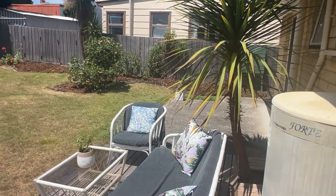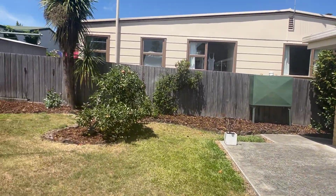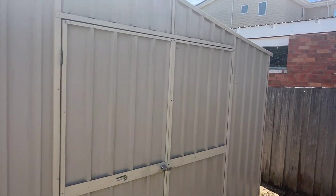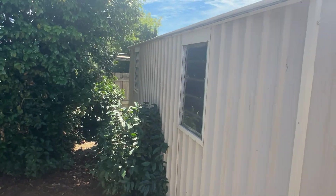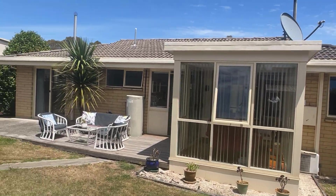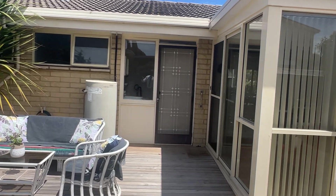Nice little decked area out the back. Pretty low maintenance and flat backyard with a cracking big shed on a concrete slab — good storage. Look at the back of the house — very, very tidy. Just ticks those boxes.